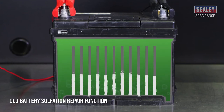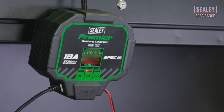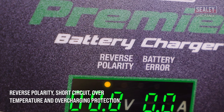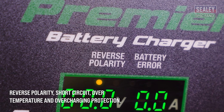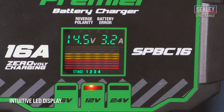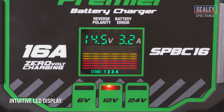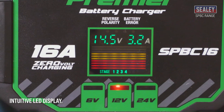And they can help to restore sulfated batteries too. The range also incorporates the following valuable features: reverse polarity, short circuit, overheating and overcharging protection, an intuitive illuminated display LED screen showing charge status, volts and amps output and battery capacity.